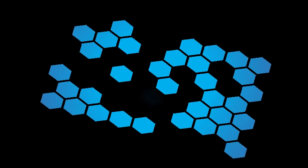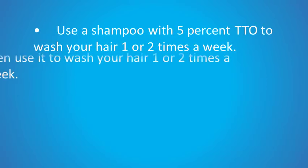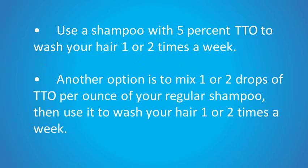Use a shampoo with 5% tea tree oil to wash your hair once or twice a week. Another option is to mix one to two drops of tea tree oil per ounce of your regular shampoo and then use it to wash your hair again once or twice a week.